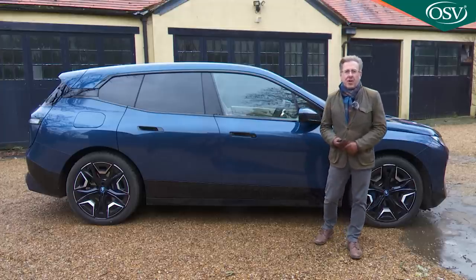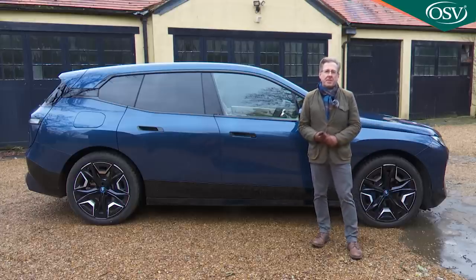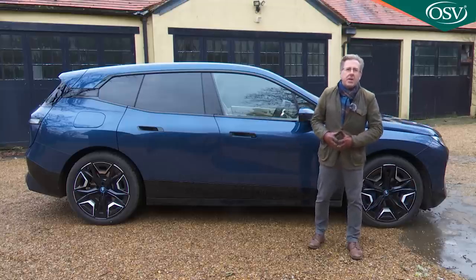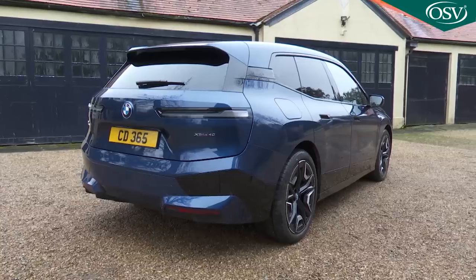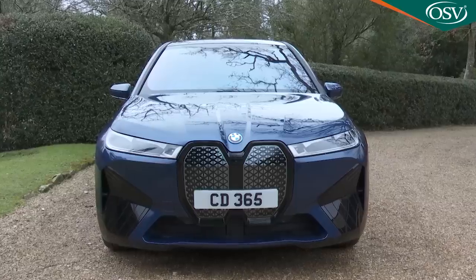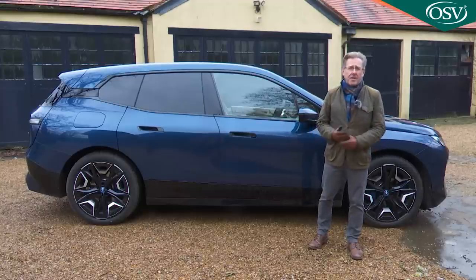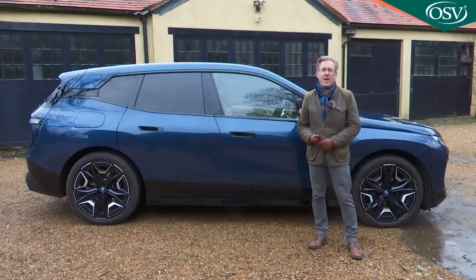That covers base Sport trim on either an xDrive40 or xDrive50 iX. BMW expects the majority of customers to want to pay the extra £3,000 for the upgraded M Sport level of trim. As with all BMW models, a lot of that's down to the smarter look — provided by a different style of 21-inch alloy wheels, dark taillamp glass, and blue-calipered M Sport brakes — along with an aerodynamics pack that gives distinct M Sport styling for the front apron, air curtains, side apron, rear apron, and rear diffuser, plus an interior anthracite headliner.